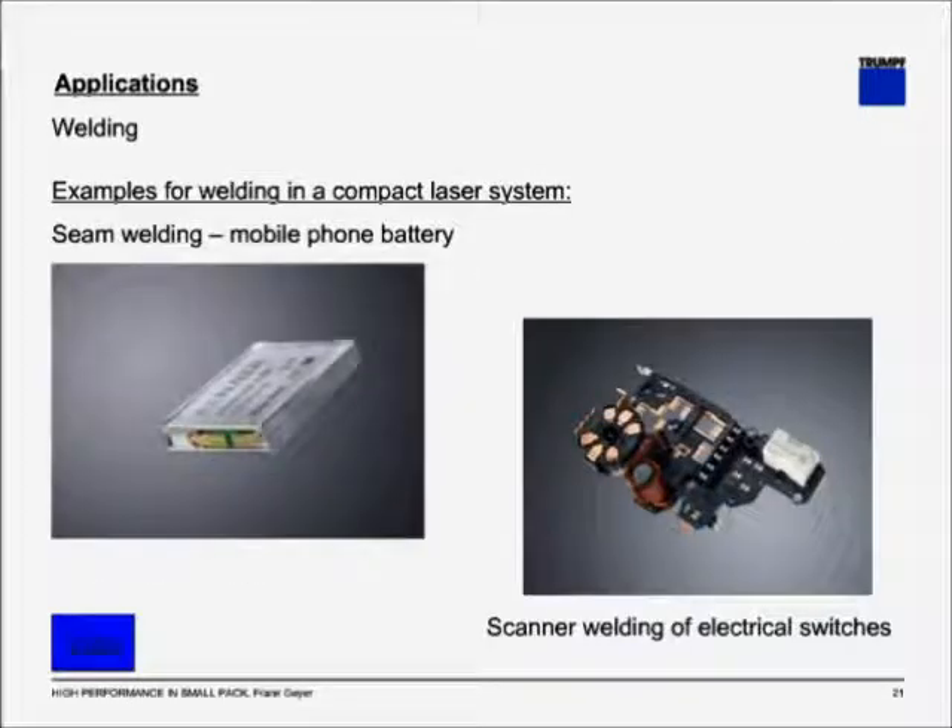Example for welding: on the left picture, you see the seam welding of a mobile phone battery, where the low heat input of laser processing is very beneficial — you are able to hermetically seal the battery without damaging the sensitive electronics on the inside. On the right picture, you see a typical example of scanner welding of electrical switches, where the speed of the scanner allows you to touch several weld spots within a very short period of time.